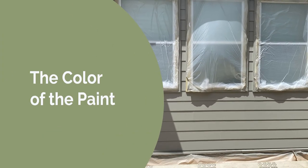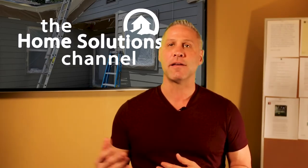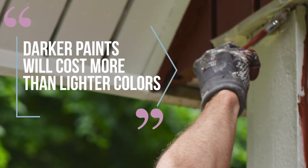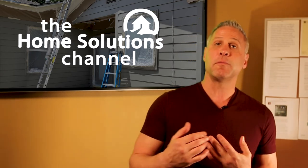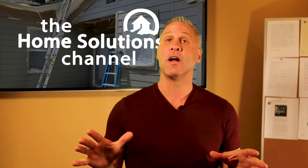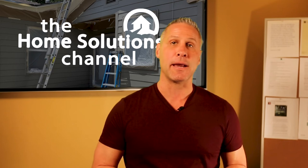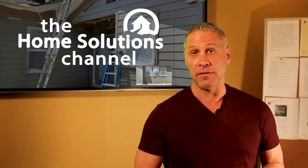The fourth factor is the color of the paint. Choosing your paint color may not seem like a factor that impacts cost, but darker paint colors like blacks and blues will cost more than lighter colors. This is because they absorb light rather than reflecting it, causing them to fade more quickly in the long run. Darker paint colors require more coats to reach their true color, and sometimes the primer will also have to be tinted to aid coloration. All this means extra labor, which means extra costs.